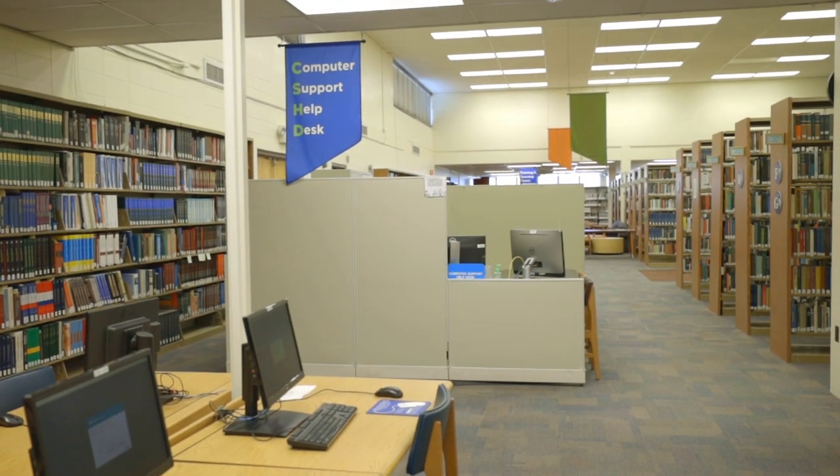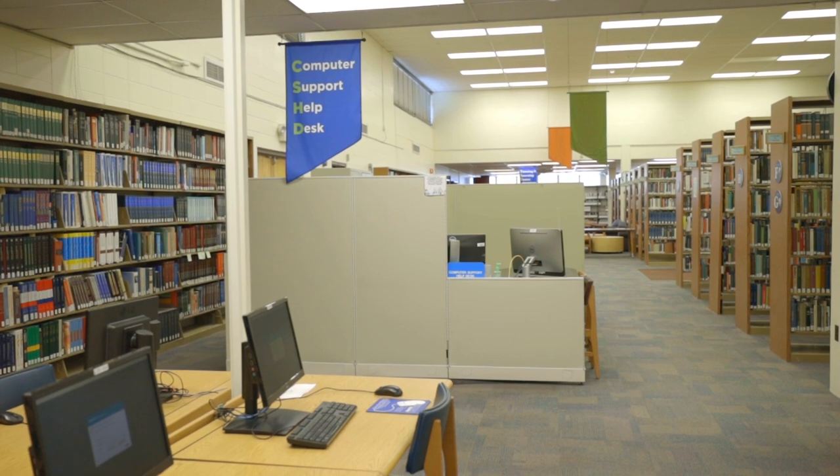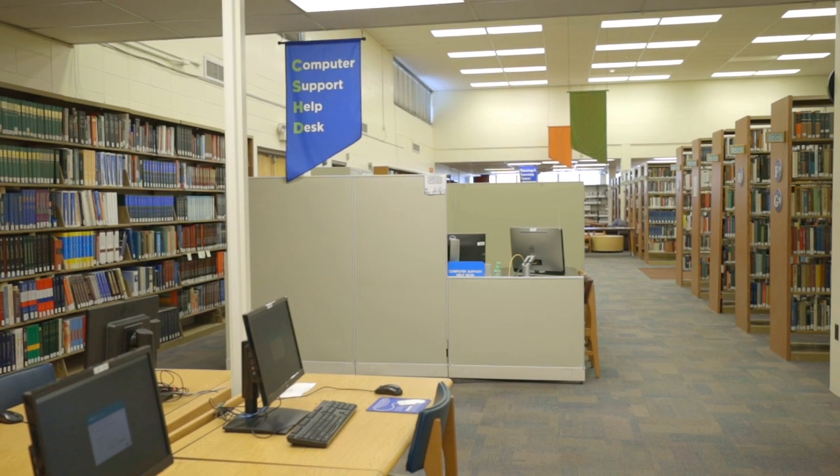Next, we move to our computer support help desk. Here, our IT personnel can help you with any of your CougarNet issues.